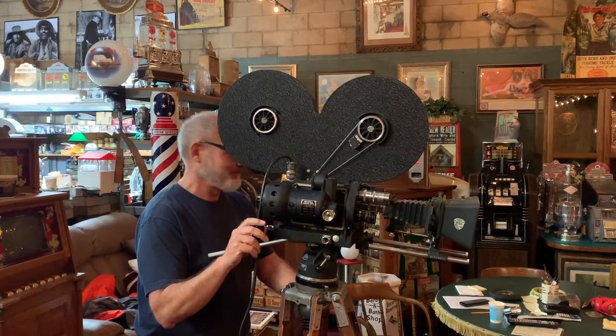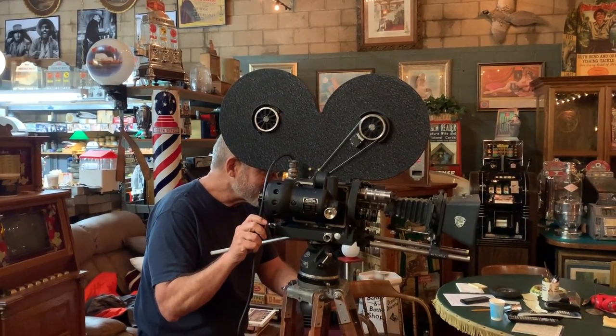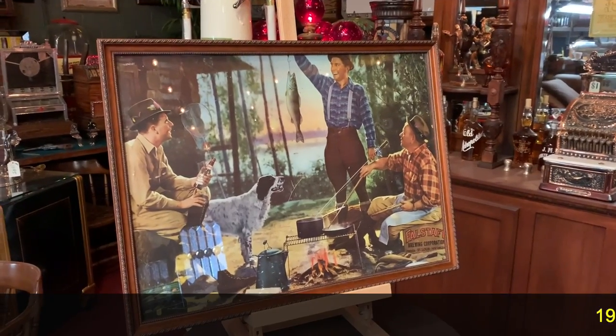Hey everyone, enjoy the show. Hey Six Network, how you doing today?